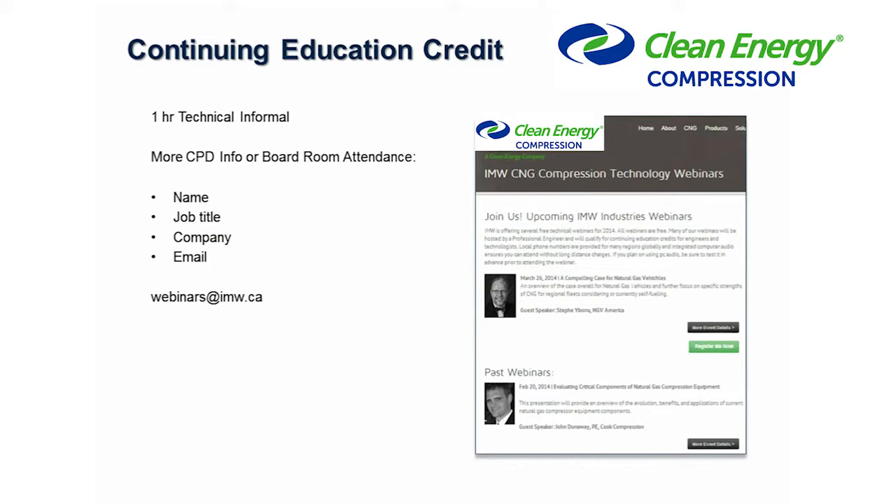This session will count for one technical informal hour. If you want your CPD credit, and I know that many of your human resources departments have gathered you around a boardroom table today, so there could be several of you watching this in one boardroom, please email webinars@IMW.ca with the name, job title, company, and email address of each attendee, whether individual or by group, and we will make sure we forward you the required proof for your technical credit.